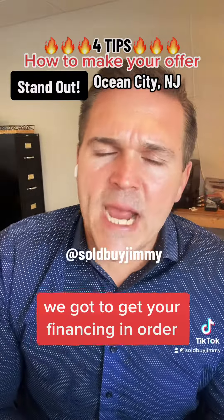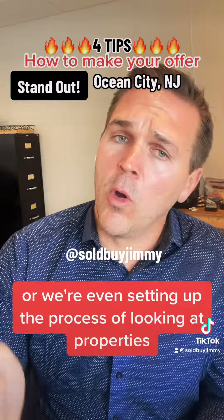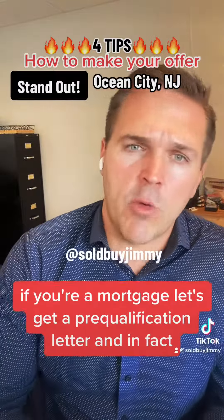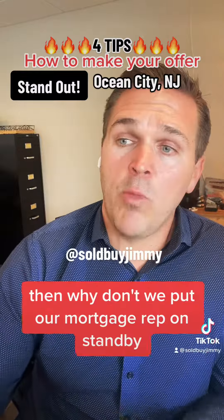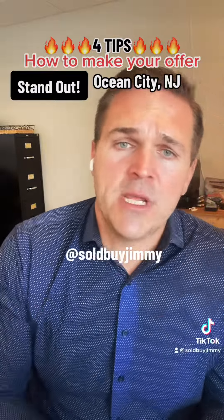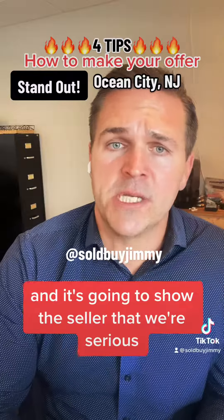Tip number one: get your financing in order. Whether you're doing a mortgage or paying cash, it's important to have things ready to go. If you're getting a mortgage, get a pre-qualification letter — and if you're looking at properties this weekend, put your mortgage rep on standby so they can modify the letter quickly. If you're paying cash, have proof of funds ready. This saves time and shows the seller you're serious.